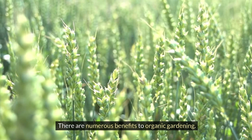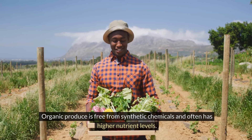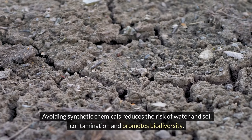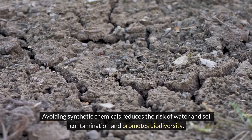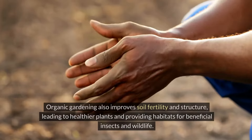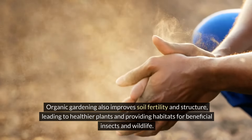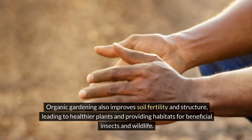There are numerous benefits to organic gardening. Organic produce is free from synthetic chemicals and often has higher nutrient levels. Avoiding synthetic chemicals reduces the risk of water and soil contamination and promotes biodiversity. Organic gardening also improves soil fertility and structure, leading to healthier plants and providing habitats for beneficial insects and wildlife.